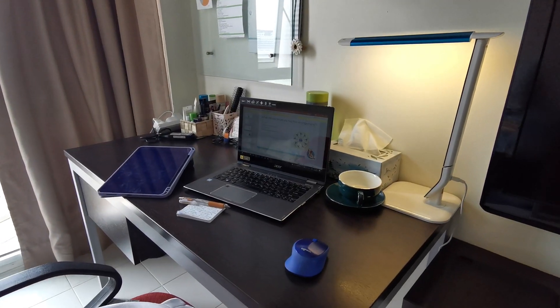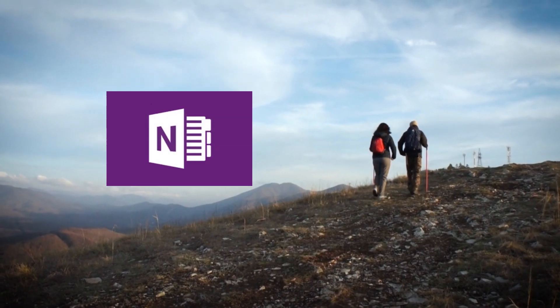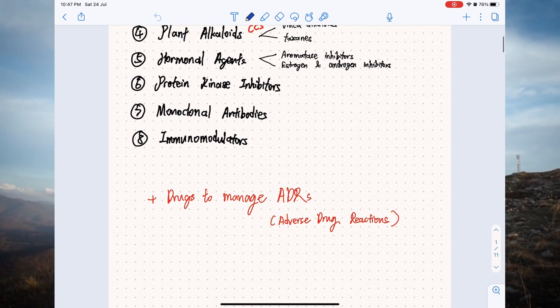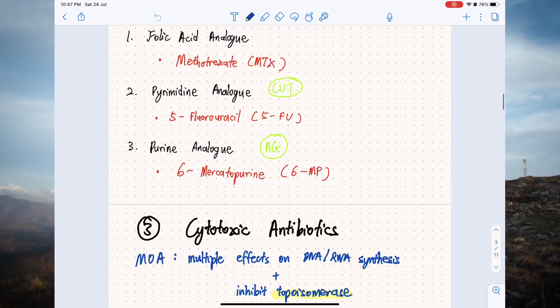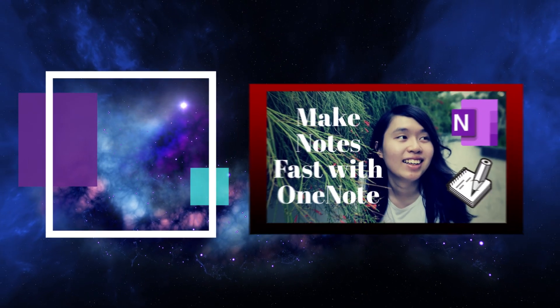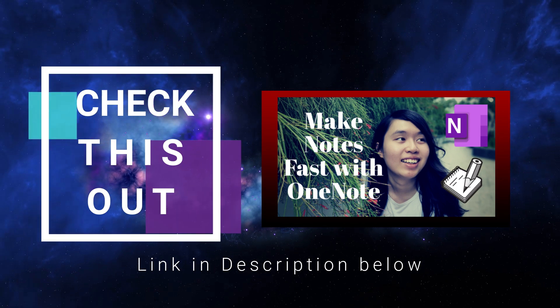Besides, I collaborated with my friends to make notes together using both OneNote and other apps like Notability. Each of us is in charge of one subtopic every week. The teamwork really eased our burden a whole lot, and maybe you can try it with your own course mates too. I have a more in-depth video about how to use OneNote linked down below in the description — feel free to check it out.